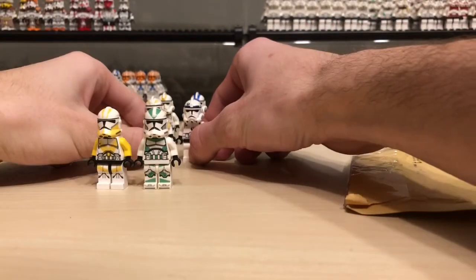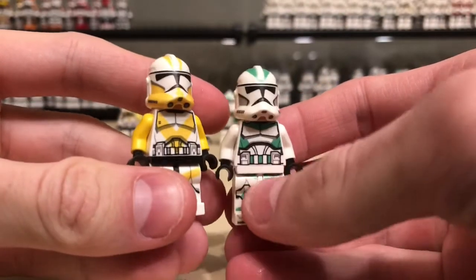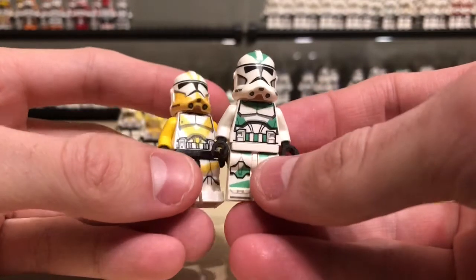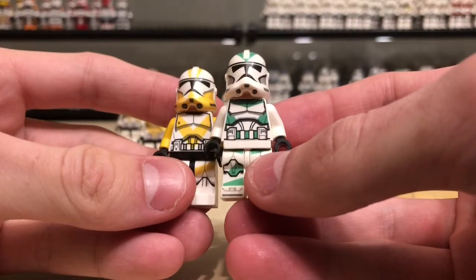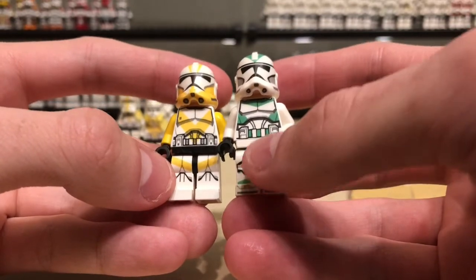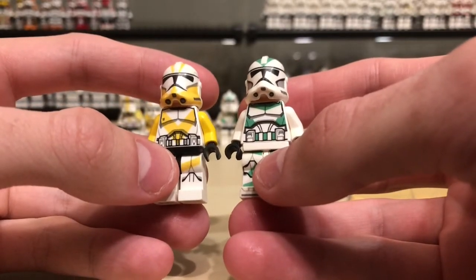But first, one thing I must address is that I tried out the Jonak Toys decals. Here are two of the figures I decaled. I decaled way more, but you're gonna have to go into my Instagram to see that — although most of the stories are probably gone by now. I decaled quite a few clones.